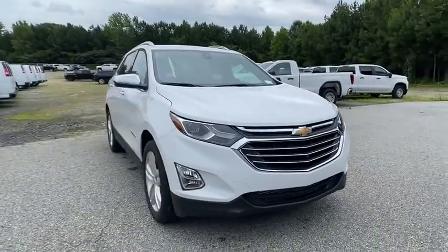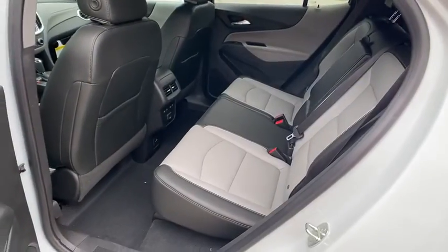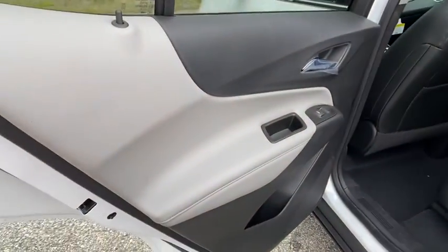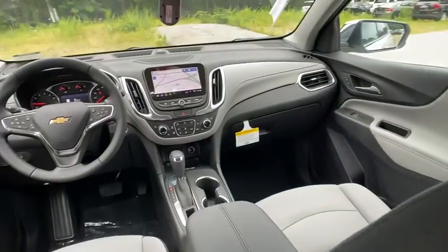Bluetooth, leather-wrapped steering wheel, adjustable steering wheel, aluminum wheels, four-wheel disc brakes, floor mats, auto-dimming rear view mirror, cruise control, keyless start, climate control. Come see the car for yourself.